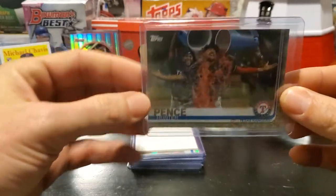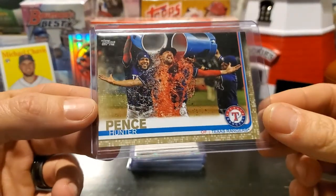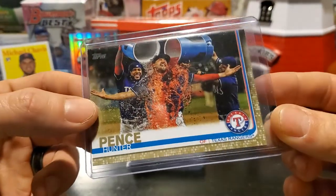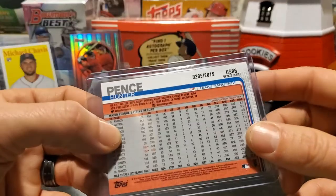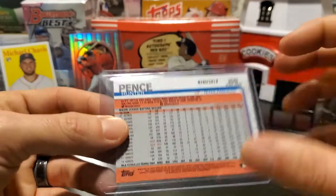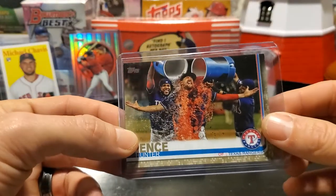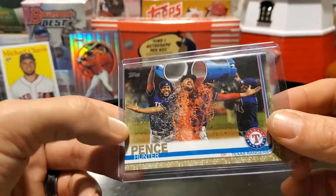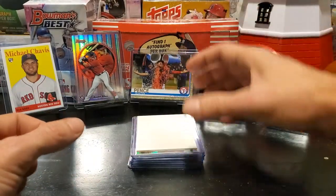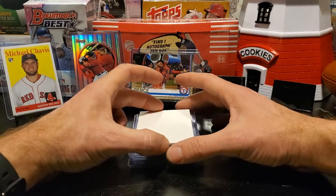We have Rangers fans that hang out and want one cent cards, so this one I'm doing special for our Rangers fans. This is a Hunter Pence Gold out of the 2019 Topps Update series. This is number 295 out of 219. Beautiful card — one of the more popular cards in the set for the photography. This one will also be one cent this coming Sunday, so you want to be listening for the listing time.